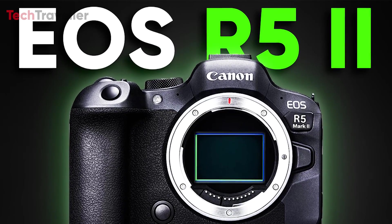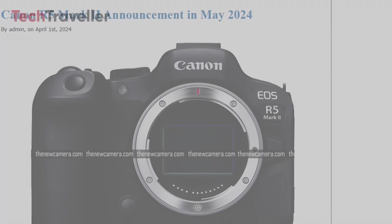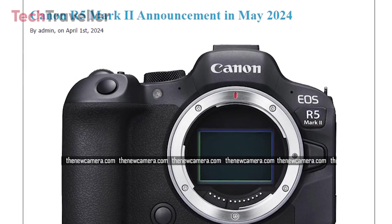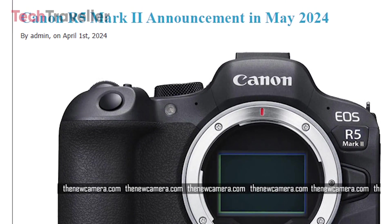Now let's talk about the Canon EOS R5 Mark II. Based on the latest rumor, the Canon R5 Mark II camera is anticipated to be released either in the final week of April or sometime in May.